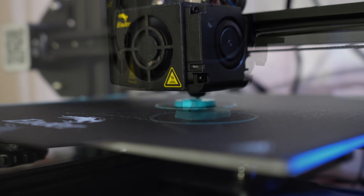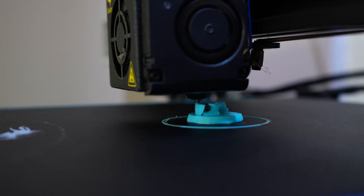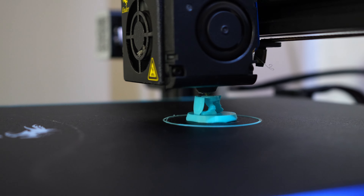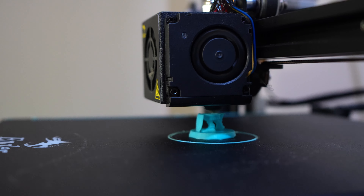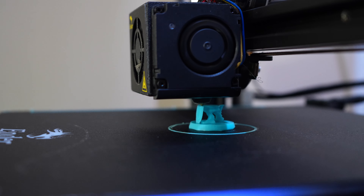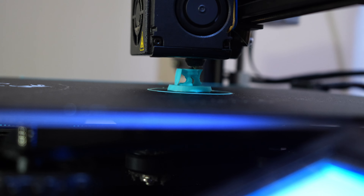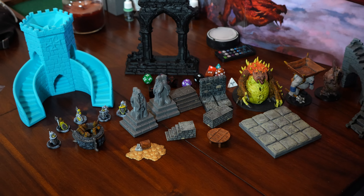The other big thing 3D printing has going for it is cost. You can buy a roll of filament for about $20 on Amazon and get a ton of minis. I've never printed only player-sized minis with one whole roll, but you could probably easily get close to 100 or more. Monsters and bigger things obviously take more material, but even still, I've gotten a lot of prints out of just one roll.